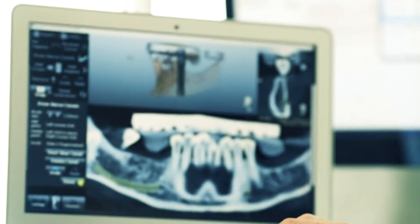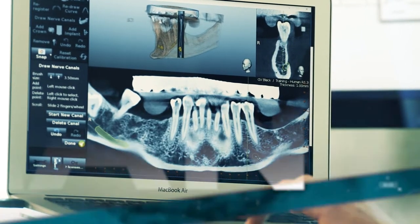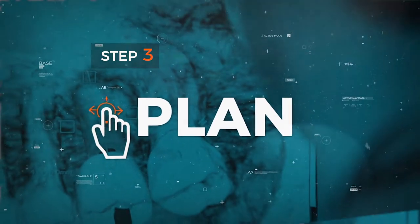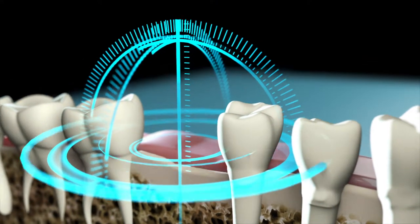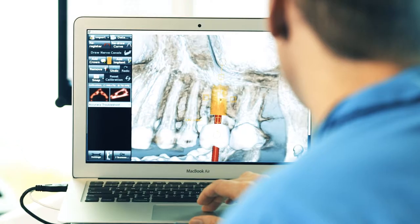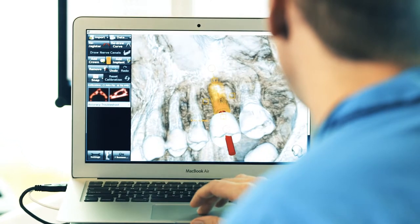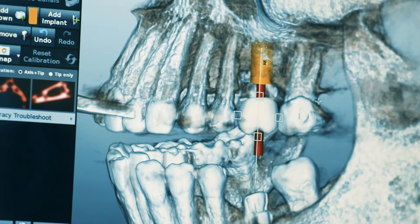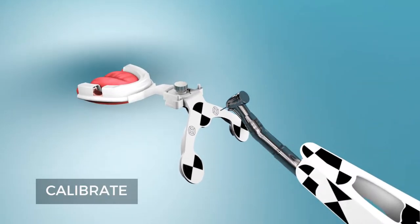Enabling you to navigate bone structure, adjacent roots, sinuses, and nerve locations. Plan the ideal position, depth, and angle of the crown and implant in the 3D environment. Navigated surgery is ideal for implant placement in aesthetic areas, cases with minimal bone, or in any situation where precision is paramount. Calibrate and go.